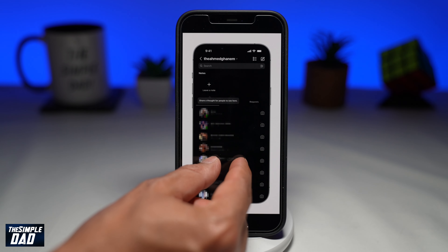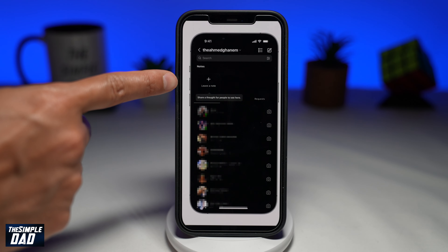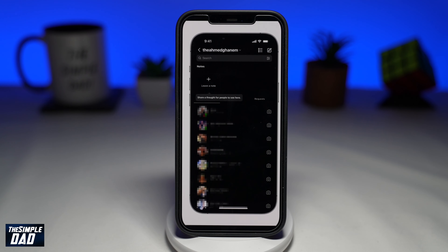So what is this Notes feature on Instagram? The Notes feature basically allows users to post messages that will disappear after 24 hours. You have the option of sharing it with either your close friends or the people who follow you and you follow back. It's basically like a WhatsApp status that can only be seen by people you choose to share them with.